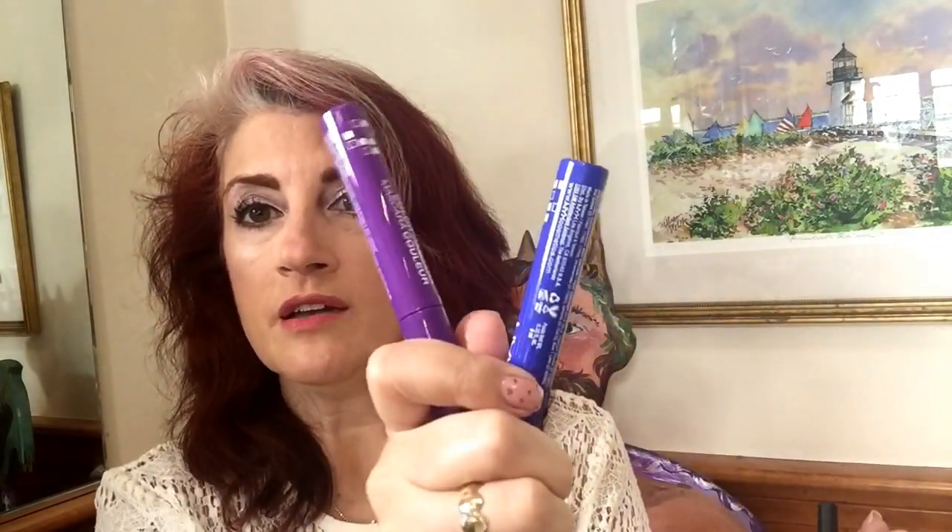Also from NYX, I picked up the colored mascaras. I got a blue and a purple. I'm actually loving these. I've been using them depending on my outfit of the day. I do a lot of purple eye and blue eye makeup, and I wear a lot of navy and white in the summer. So I've been using this one probably most. I was kind of surprised — I wasn't sure how I would feel about colored mascara — and I'm into it. Loving it.